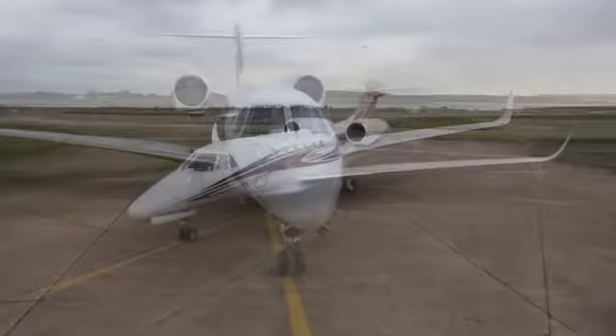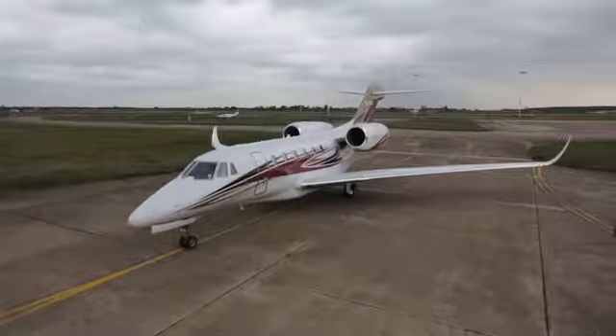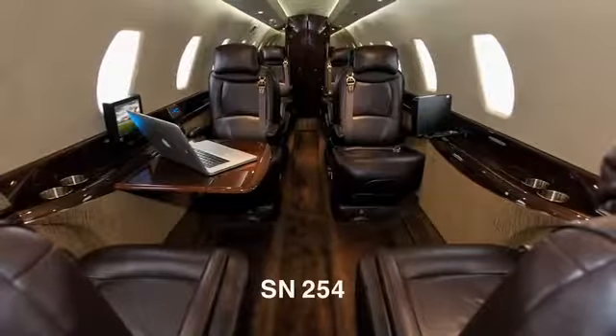Every day, no Citation aircraft spends more time in the air than the Citation 10. Serial number 254 offers a tastefully appointed nine-passenger executive interior that's in excellent condition.